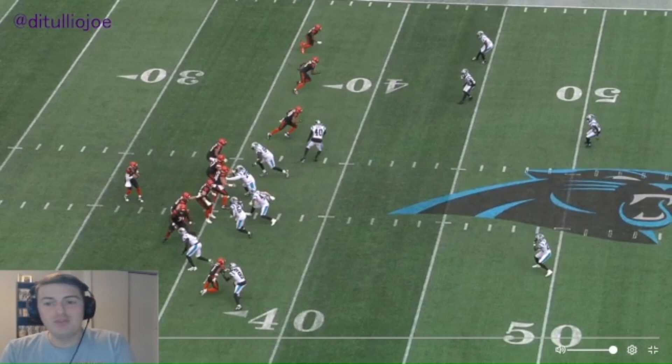We're going to take a look at five or six key plays from this game, some good, some not so good, and see what happened on them. Let's get started in the second quarter, 7:28 on the clock.